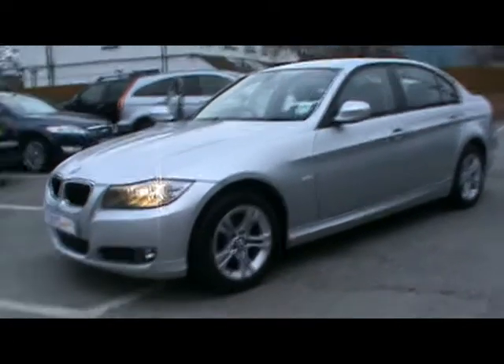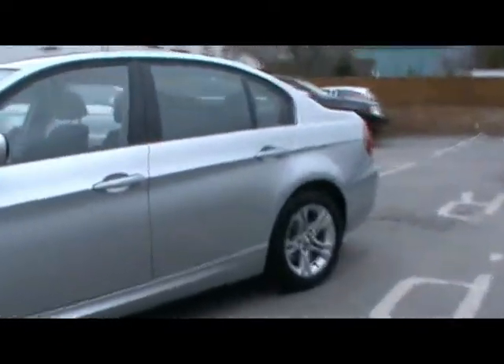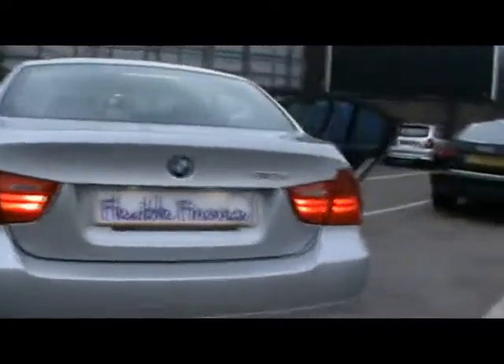We have a BMW 318D ES on the 58 plate. Let's take a quick tour around the car to highlight some features and to give you an idea of the condition as well. Starting down the side, you can see up close that there's no dents, scrapes or scratches at all to the bodywork.